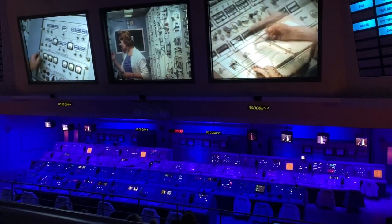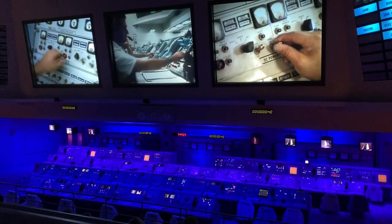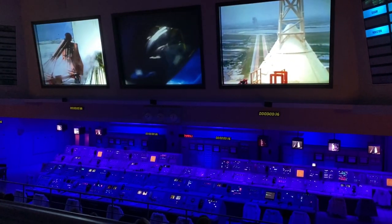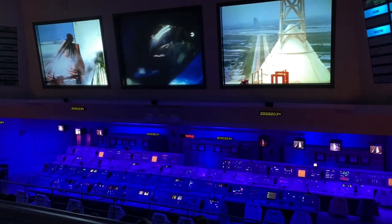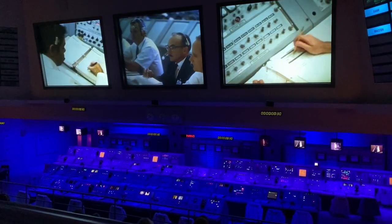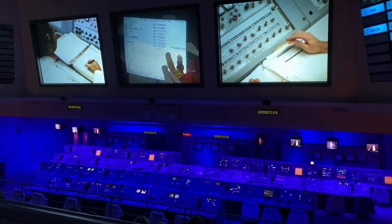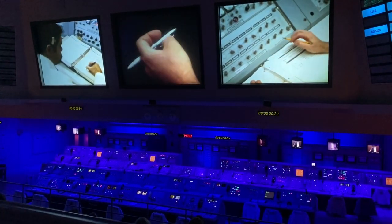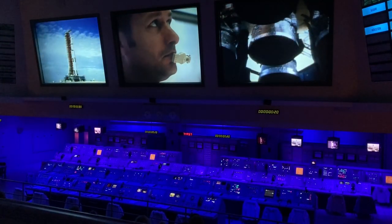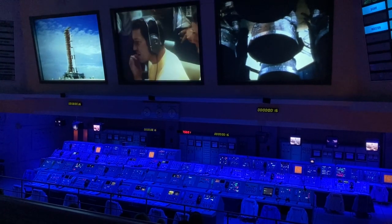We have power transfer — we're now on the flight batteries. Finally, it's time. We are still go at this time.